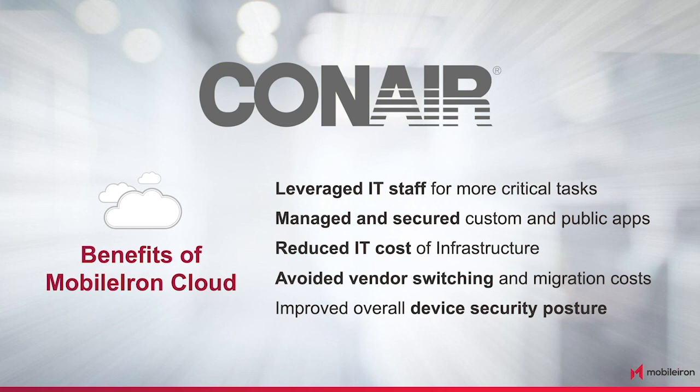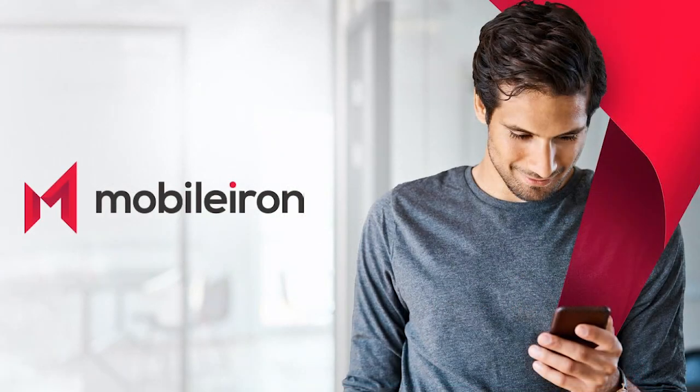Last but not least, we were able to improve our overall security posture of our mobile devices. We're leveraging two-factor authentication, and we're looking into biometrics and other passwordless sign-on options in the near future. Are you using MTD — Mobile Threat Defense — at all for your Android and iOS devices? It is something we're looking into; we don't currently have a solution for that. Eric, thank you so much for taking the time to do this Q&A session and sharing the Conard story with us and the broader audience.